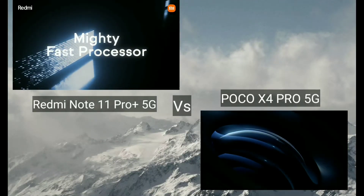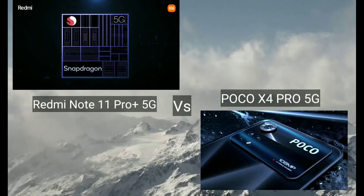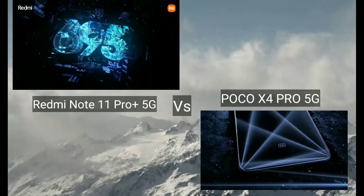Hello friends, welcome to Smarting G channel. Today we have the Redmi Note 11 Pro Plus 5G vs POCO X4 Pro 5G. Let's see the full comparison of the two phones.